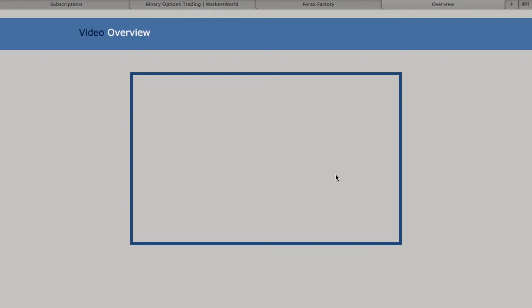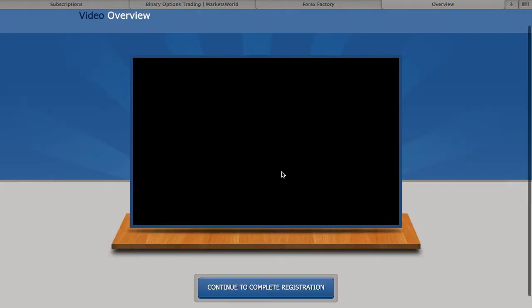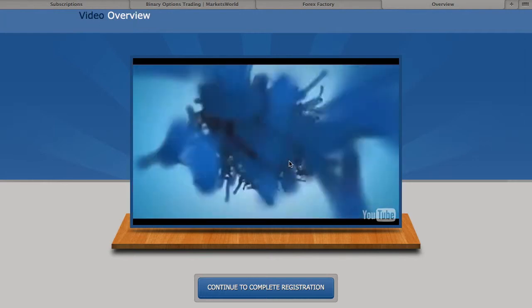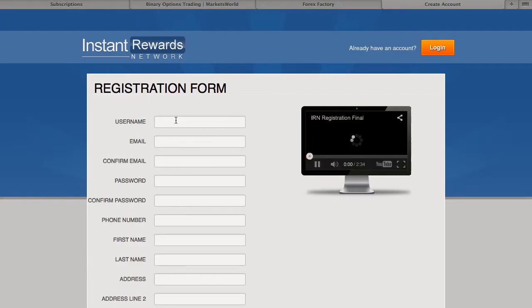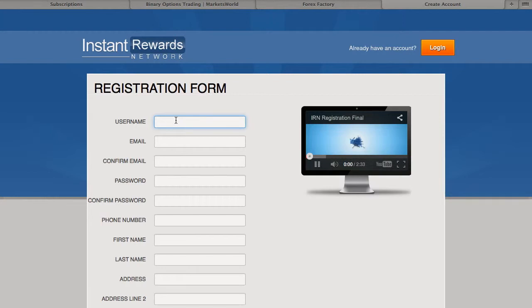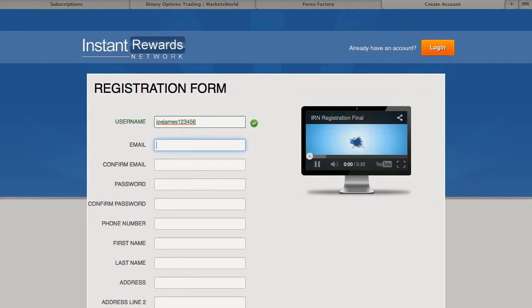Fill out that information. A video is going to pop up — it should pop up, this is going to take a little while. The video is going to pop up, then continue the registration. You can watch the video if you want. Then you're going to come up with a username. You're going to want to remember this information because that's how you're going to log in.